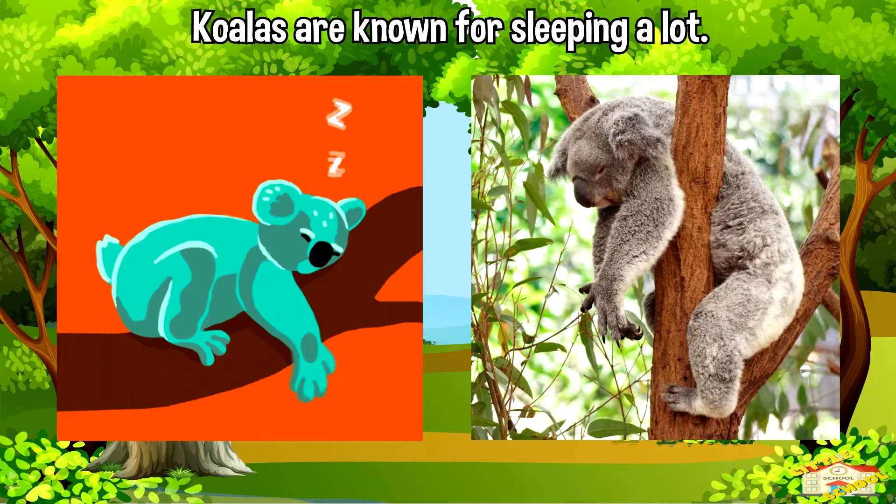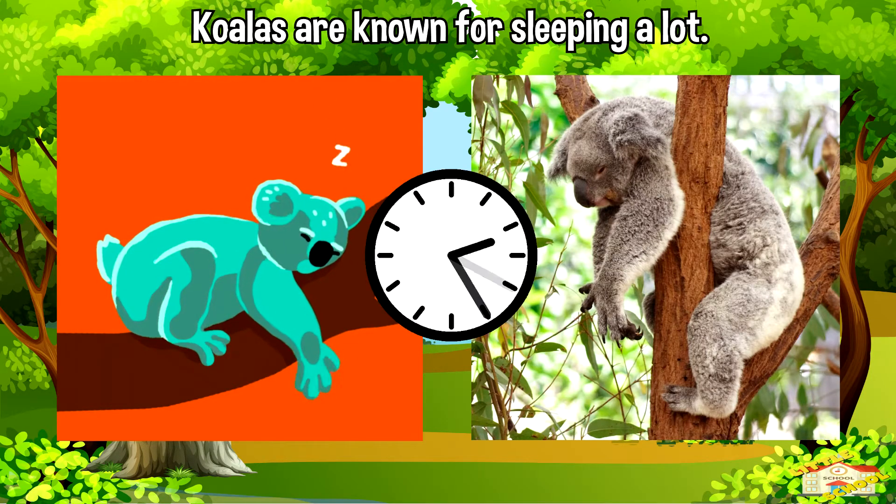Koalas are known for sleeping a lot, often up to 20 hours a day, which might make you think they're lazy. But it's because eucalyptus leaves aren't very energy rich, so they need to conserve energy.